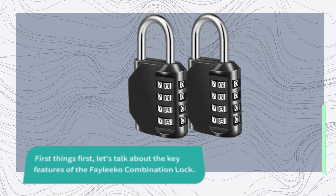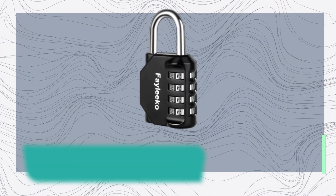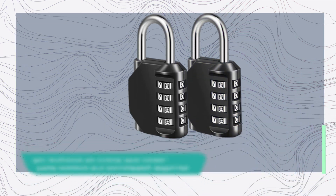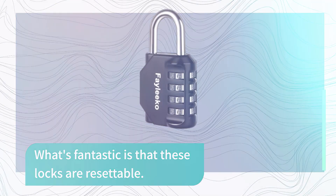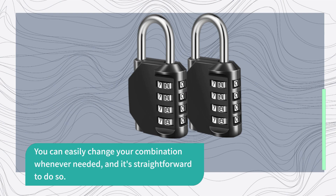First things first, let's talk about the key features of the Faleco Combination Lock. These locks are designed to offer both safety and convenience, with a four-digit combination password providing a whopping 10,000 unique combinations. That means it's incredibly difficult for anyone to crack the code. What's fantastic is that these locks are resettable — you can easily change your combination whenever needed, and it's straightforward to do so.